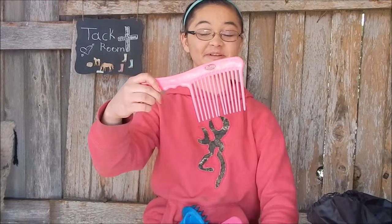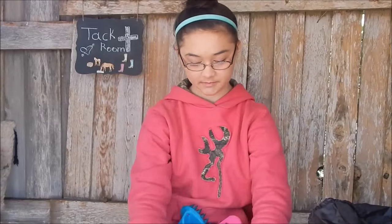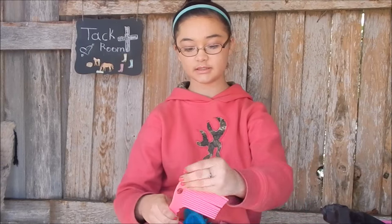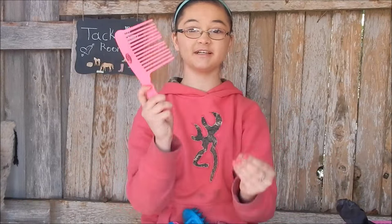It also came with this comb, and this comb is literally huge — here it is next to my face, it's really, really big. It works well. I haven't used it that much because I prefer to use the other kind, since BlueJeans' mane is pretty thick. But this works pretty well in her mane, especially because it's so big.